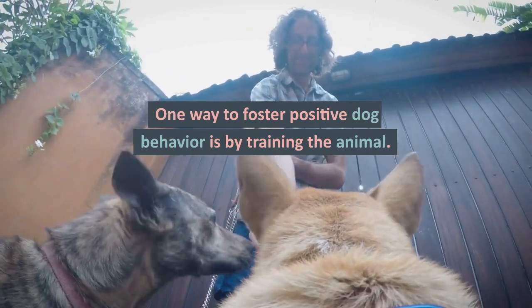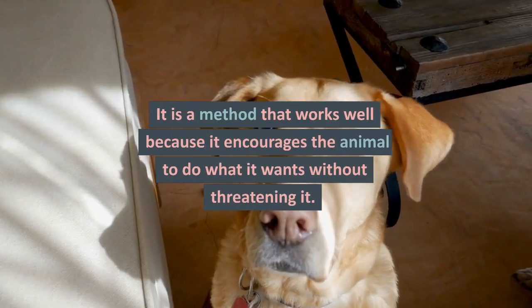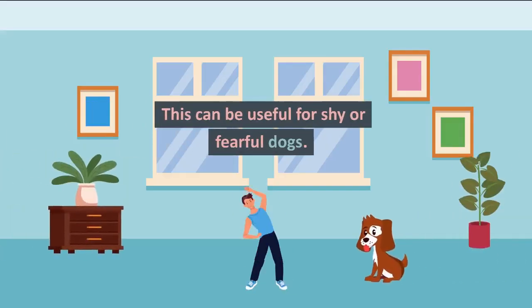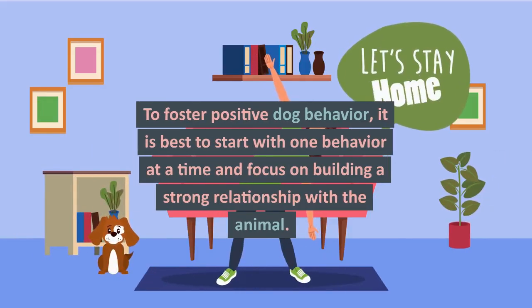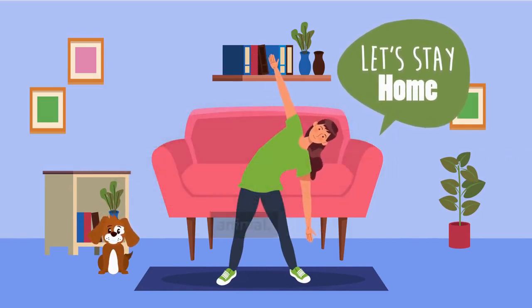One way to foster positive dog behavior is by training the animal. It is a method that works well because it encourages the animal to do what it wants without threatening it. This can be useful for shy or fearful dogs. To foster positive dog behavior, it is best to start with one behavior at a time and focus on building a strong relationship with the animal.